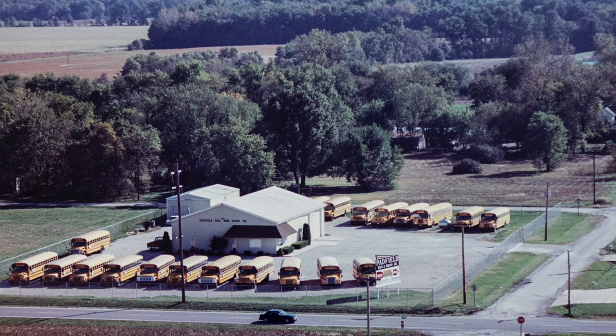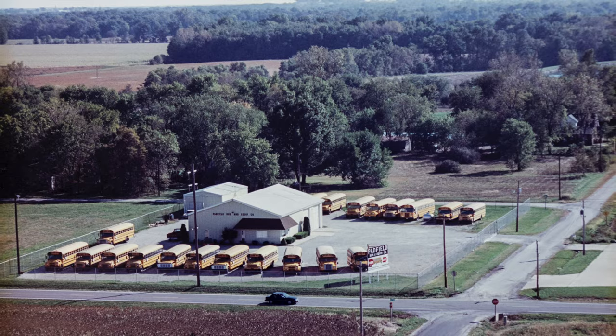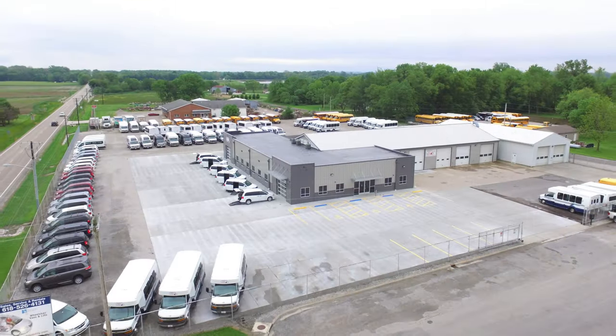This is what our business consisted of in 1996. You can see it's a small building. We had a total of four employees, and this is where we are today with a brand new addition that we built in 2020.